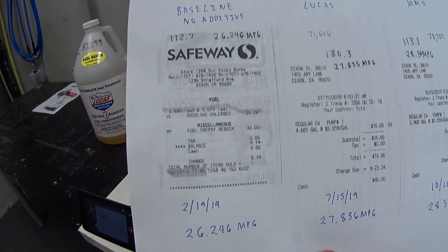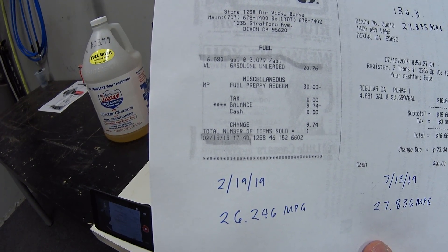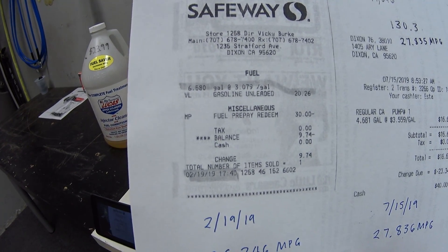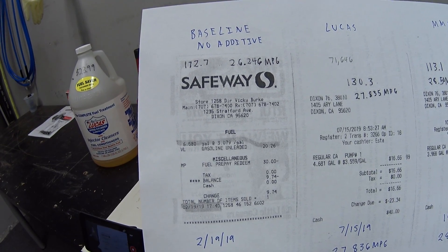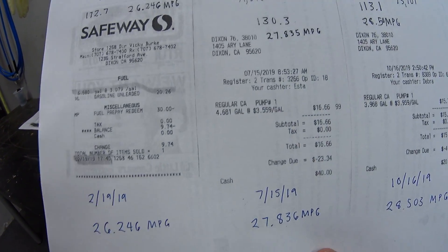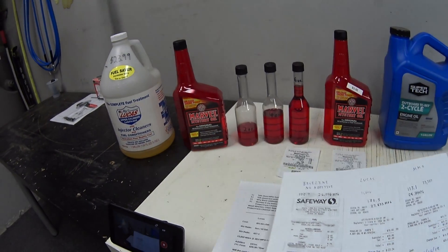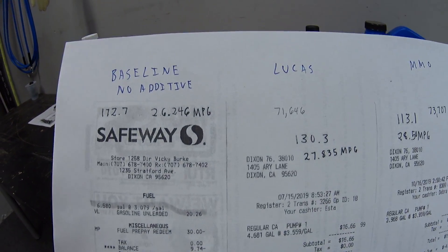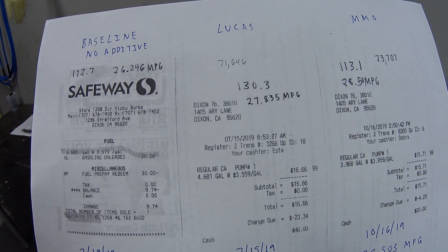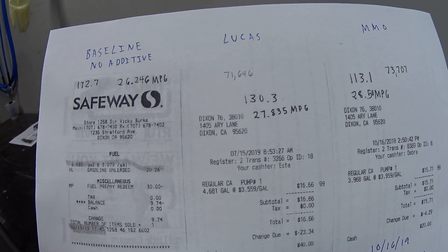For my results: when I got this car, I did my very first baseline on February 19th of this year. I drove 172.7 miles and filled up with 6.58 gallons, giving me 26.246 miles per gallon. Then on July 15th, after running four or five tankfuls of Lucas fuel treatment, I drove 130.3 miles, filled up with 4.681 gallons, which gave me 27.835 miles per gallon.